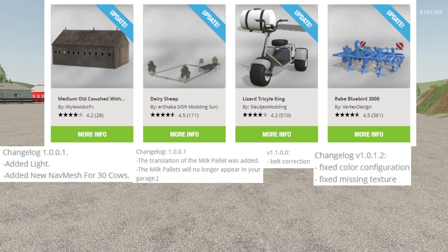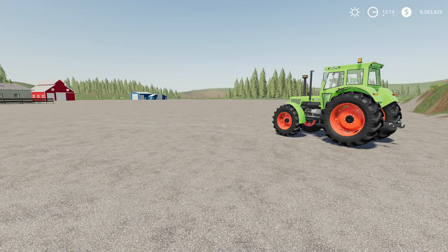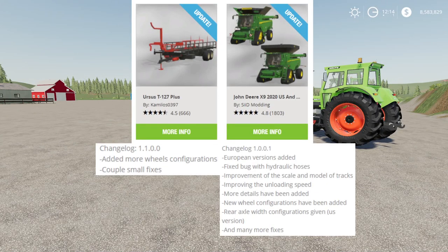Then we had an update to the Dairy Sheep by E.R. Shamba, an update to the Lizard Tricycle King by Slewtice Modding, an update to the Ray Bluebird 3000 by Virpex Design, updates to the Ursus T127 Plus by Camilos0397, and an update to the John Deere X9 2020 US version by Sid Modding.